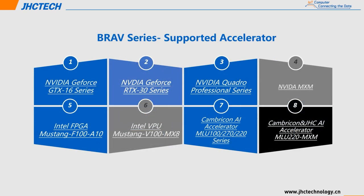Here is the Blavo series supported accelerator. It can support NVIDIA GeForce GTX 16 series, 20 series, 30 series, or NVIDIA Quadro professional series. It also supports MXM 10 or 16 series GPUs such as MXM 1060, 1070, 1650, and so on. And it supports neural accelerator cards such as Intel FPGA or Capricorn AI accelerator card.